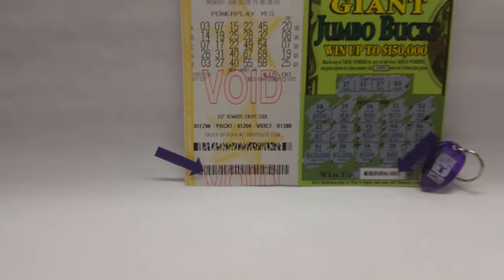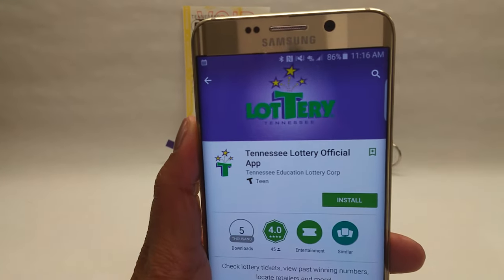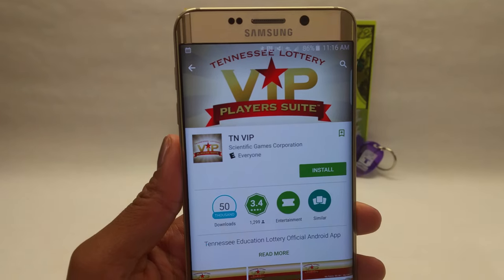Enjoy these features and more with this Tennessee Education Lottery official app, and for our VIP club players, check out the Tennessee Lottery VIP player suite app too.